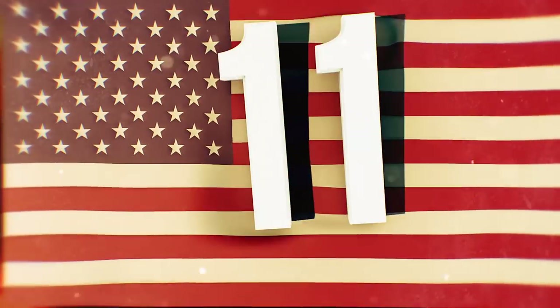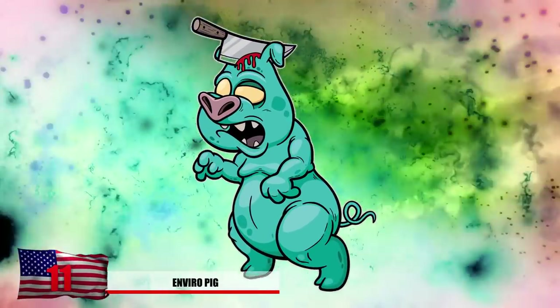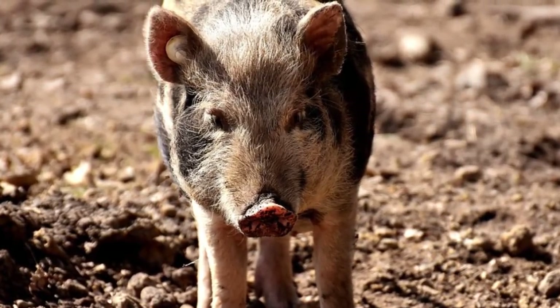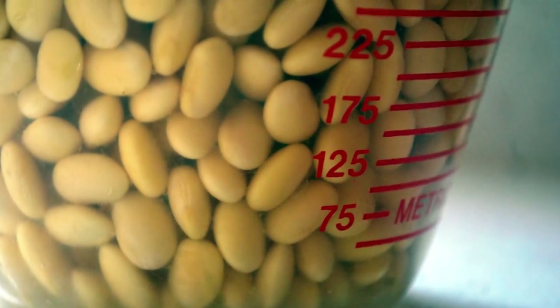Number 11: The Enviropig. A genetically modified pig known as the Enviropig — or Franken-swine by many protesters — contains DNA of mice and also genes from E. coli bacteria. This was to help the pig consume higher amounts of phosphorus more efficiently, which is found in genetically modified soy, which also has its own complications.